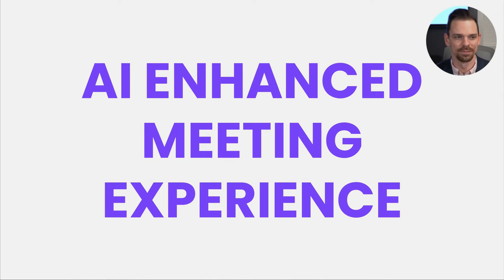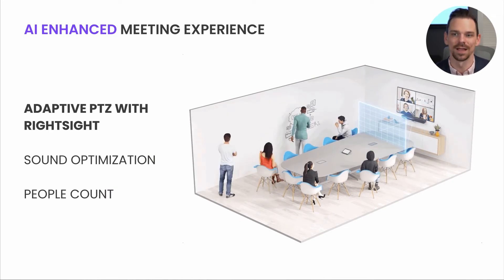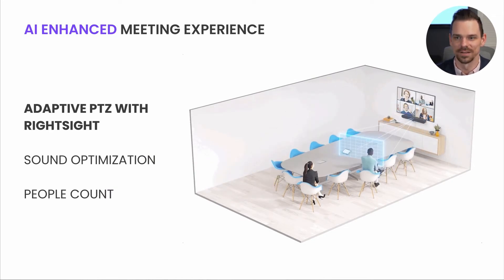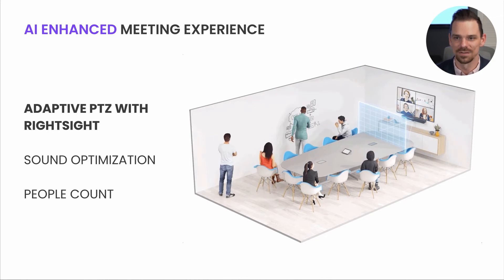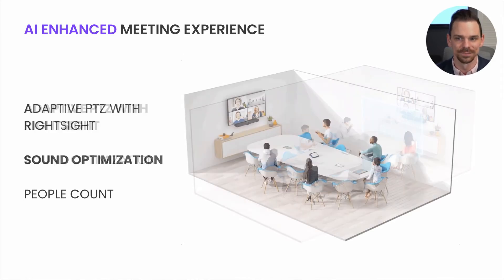Also featured in our latest portfolio, we have AI-enhanced meeting room experiences. All of our Teams Room solutions are enhanced with our AI-based RightSense technologies. Automated pan, tilt, and zoom enhanced with RightSight keeps the camera focused on the action. Adaptive beamforming mics with RightSound focus on the active speaker and auto-level louder and softer voices, all while suppressing ambient noise like idle typing.